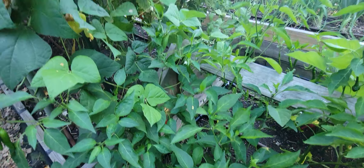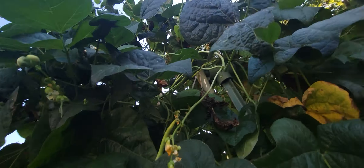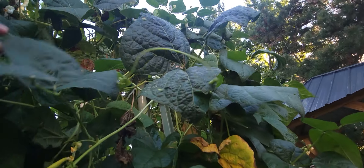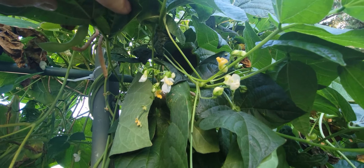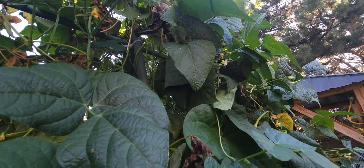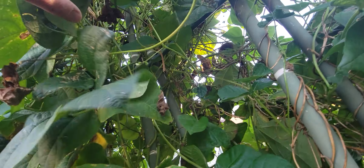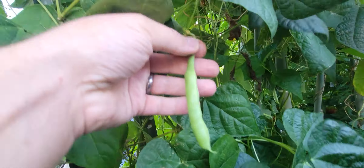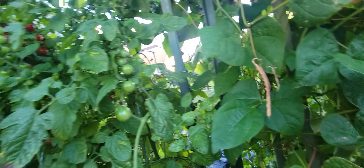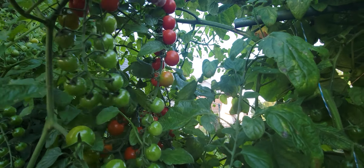Hot peppers — plenty of poblanos coming in here, cayenne peppers plenty of those, growing like mad really. Behind them are jalapeños and they're doing fairly well. Leave them until they start to get the cracks on them — that's a good time to pick them. If you leave them they will eventually turn red, but they're grand just the way they are. They make nice poppers. There's a red one hiding back there that managed to escape the last picking.